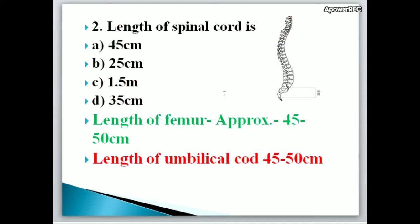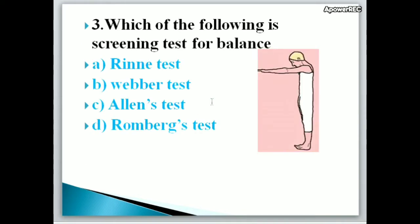Second question: The length of the spinal cord is A. 45 cm, B. 25 cm, C. 1.5 meters, D. 35 cm. Correct answer is A, 45 cm. The length of the spinal cord is 45 cm. Note: the length of the femur and the length of the umbilical cord are also approximately 45 to 50 cm — all three lengths are almost the same.